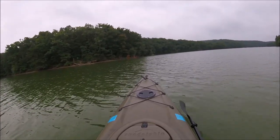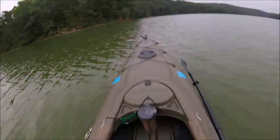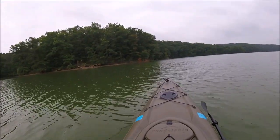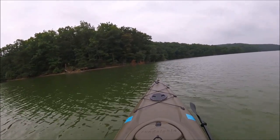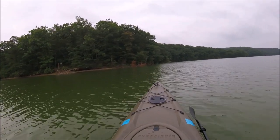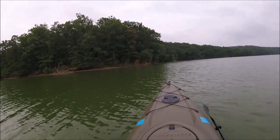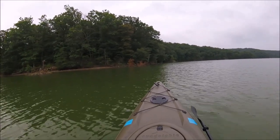We might have a blue heron up here in front of us — down there in the bushes, I'm not sure if it is or not. Looks like it is. I'm not going to bother with any video or anything. Pretty sure that's a blue heron, probably going to see it take off here in a minute. Yeah, that's definitely a blue heron over there. Let's see how close we can get before it flies away.